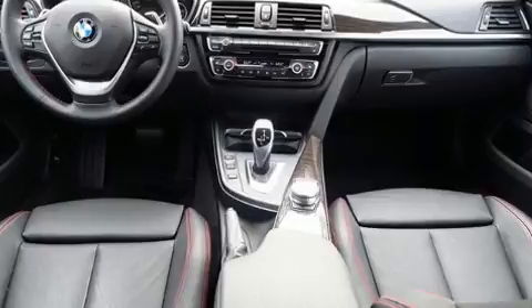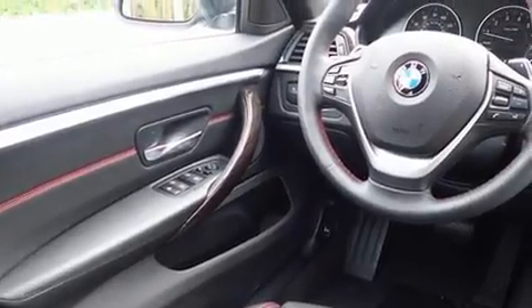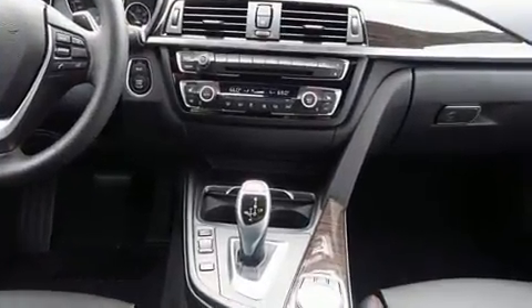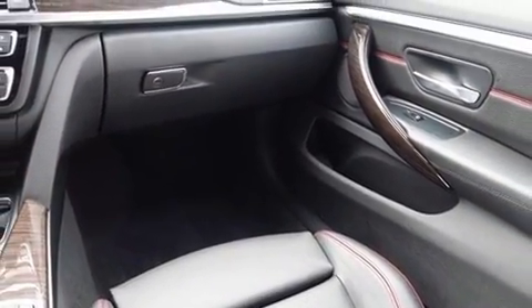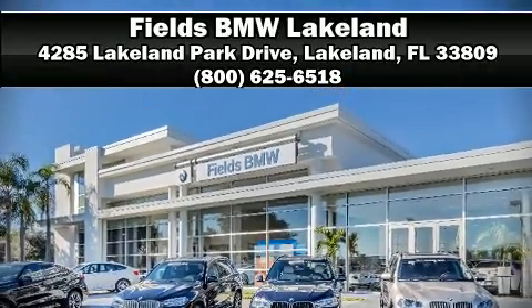BMW ensures the safety and security of its passengers with equipment such as dual front impact airbags with occupant sensing, an emergency communication system, and four-wheel disc brakes with ABS. Our experienced sales staff is eager to share its knowledge and enthusiasm with you — call now to schedule a test drive.